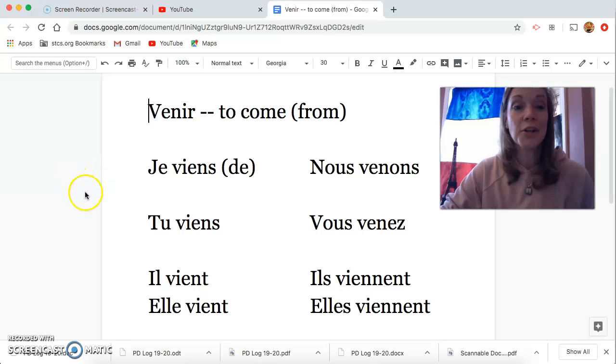And it goes like this: Je viens de. Tu viens. Il vient. Nous venons de. Vous venez. Il vient. Sing it with me!